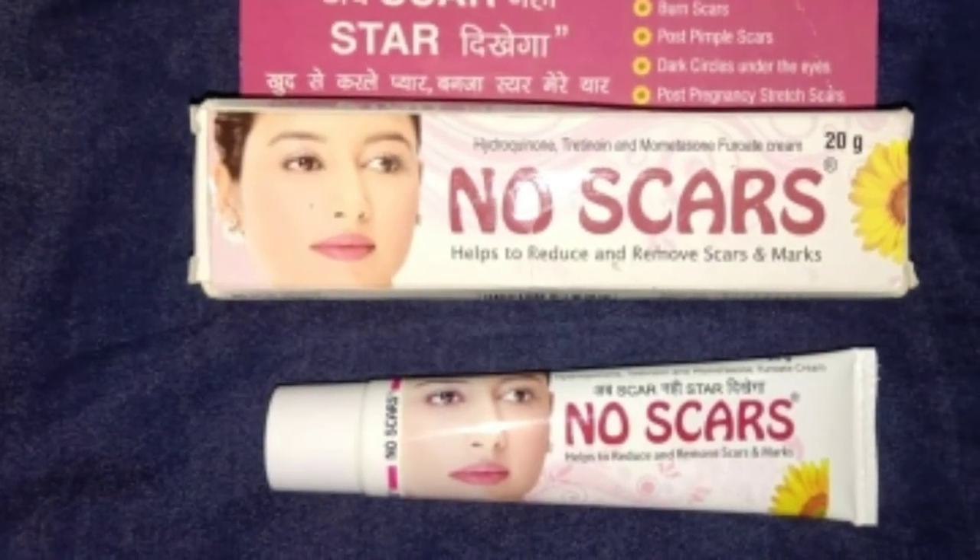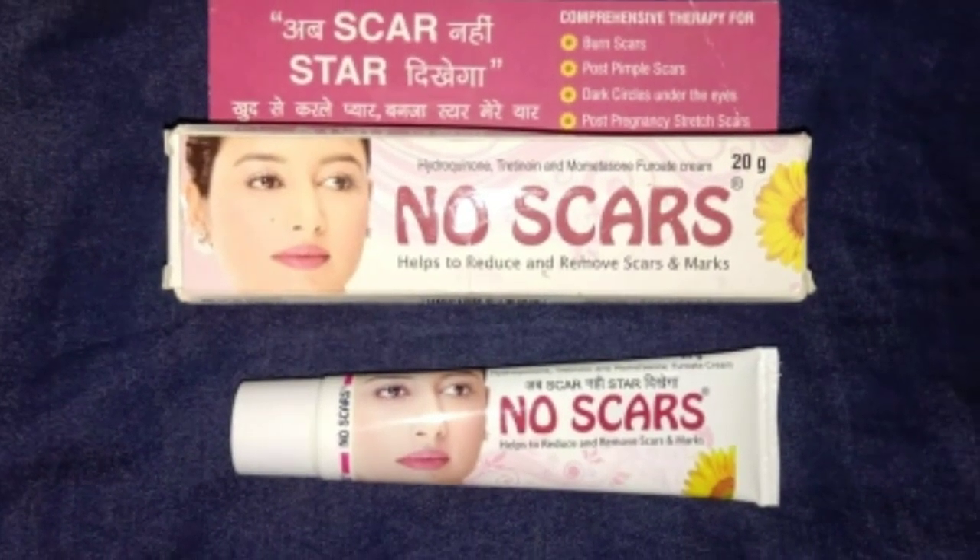Is prakar, jab hum iska bahut dinon tak regular use karte rehte hain, toh hamare face par bahut saare side effects aa jaate hain, aur woh bilkul bhi jaane ka naam nahi lete.